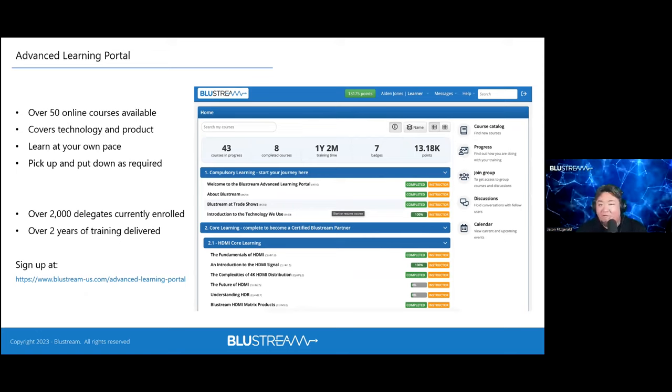The Advanced Learning Portal has over 50 courses — roughly eight hours of content — focused mainly on the technologies themselves and how they work in our industry. It's excellent for technical support staff, sales teams, and new team members. After completing the compulsory section covering HDMI fundamentals, you can mix and match topics: multicast video, HDBaseT, best practices, and more. You can get certified through the portal, and it's absolutely free.